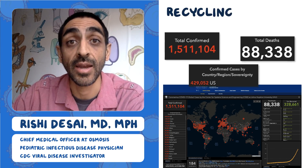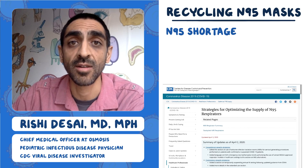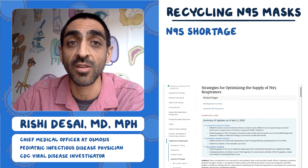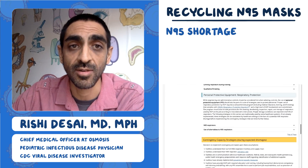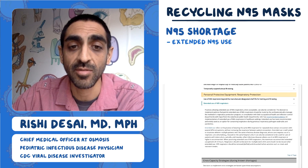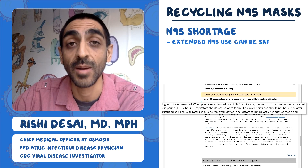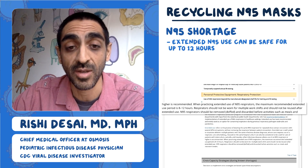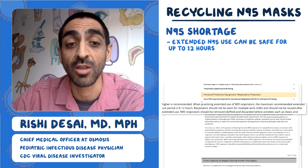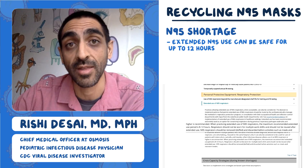Today we're going to talk about recycling N95 masks. As we know, there's a shortage of N95 masks for healthcare workers, and there's a page on the CDC website that addresses this directly — it's called Strategies for Optimizing the Supply of N95 Respirators. If we scroll down, there's a section on extended use of N95s, and they specifically call out how long you should be using it for. They say when practicing extended use, the maximum recommended time is up to 8 to 12 hours. Respirators should not be worn for multiple work shifts and should not be reused after extended use — so one mask can at most be used for 12 hours and then you should get rid of it.